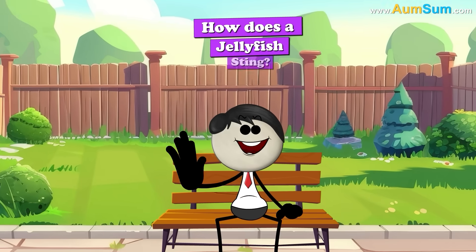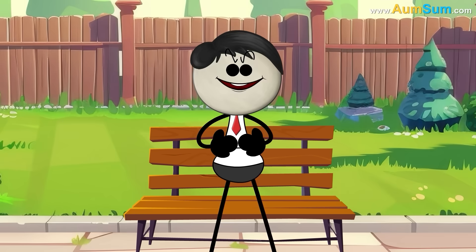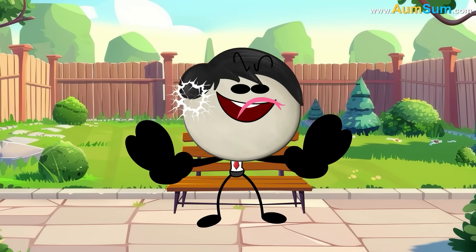How does a jellyfish sting? No big deal, even Am-Sum can sting. Oh, Am-Sum!